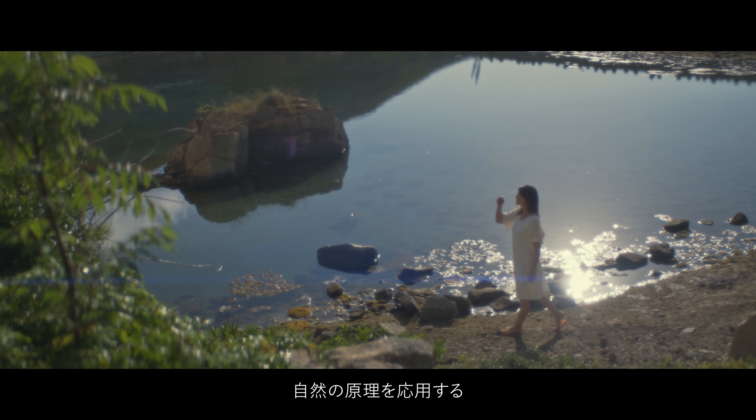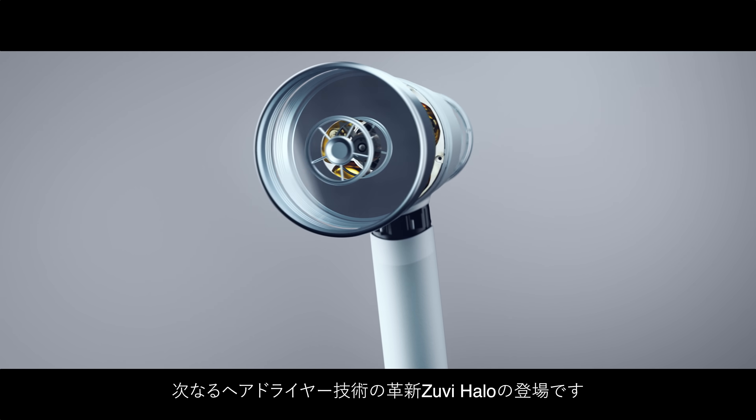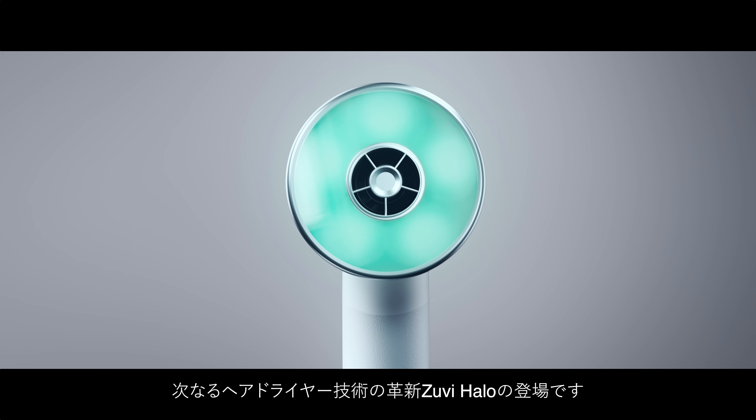The only way to dry your hair without damaging it is to harness the principles of nature. Introducing the next revolution in hair drying technology: Zuvi Halo.